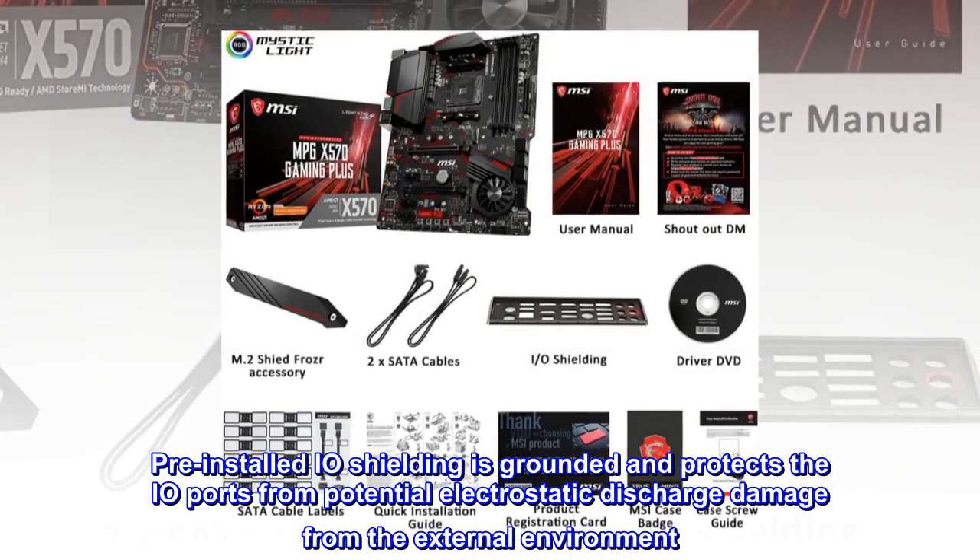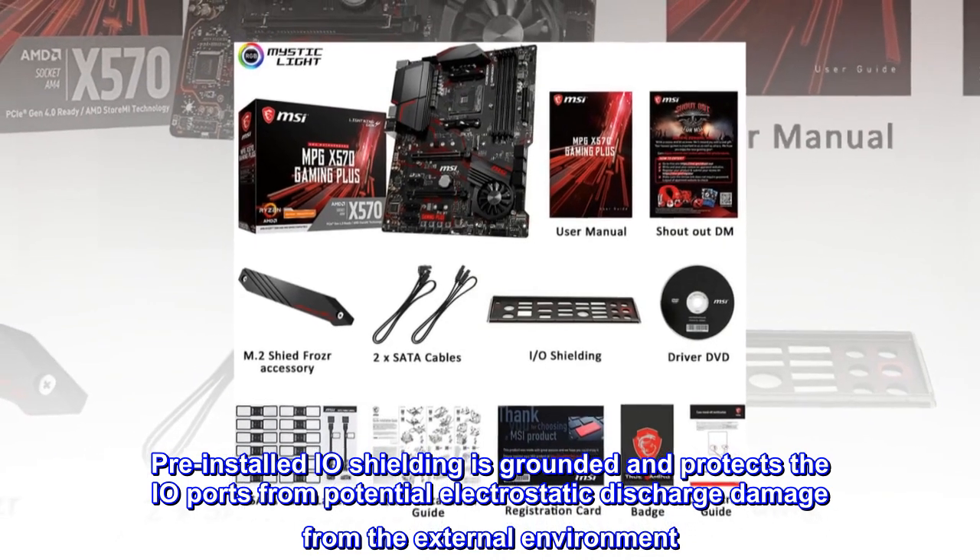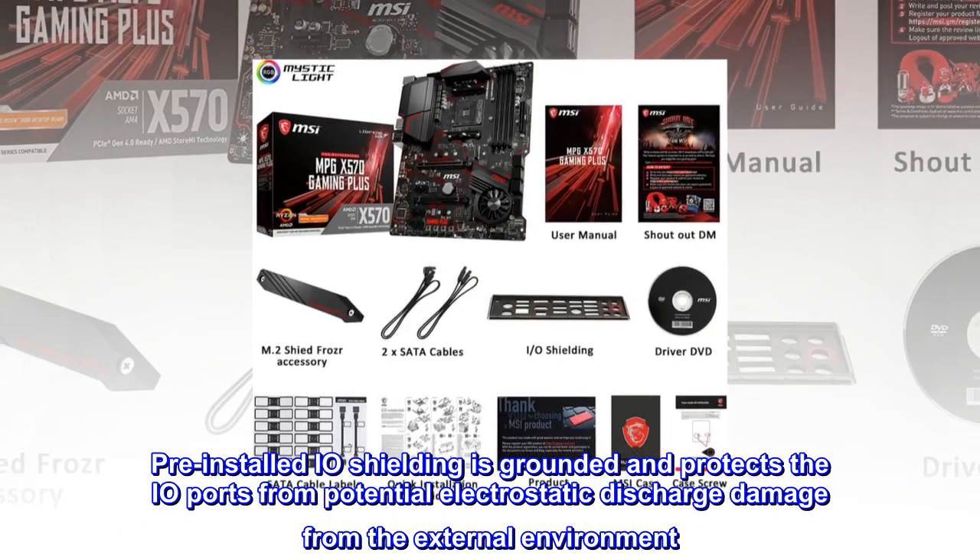Pre-installed I/O shielding is grounded and protects the I/O ports from potential electrostatic discharge damage from the external environment.